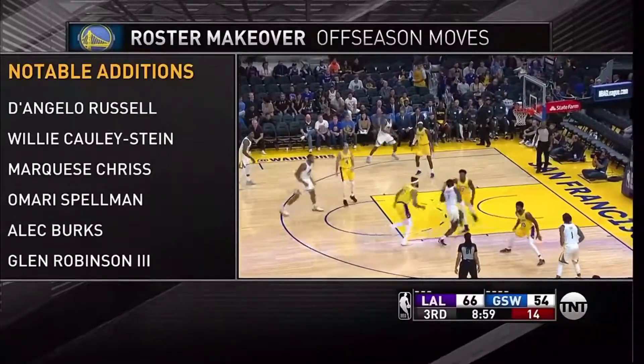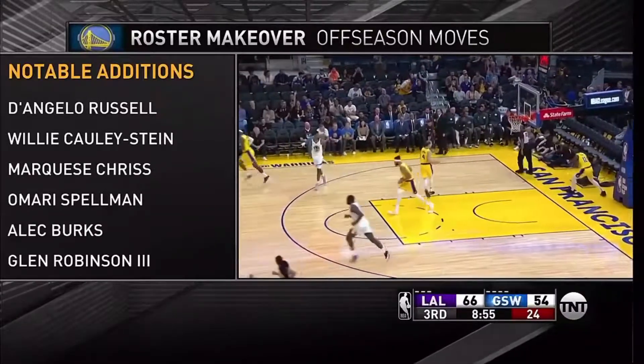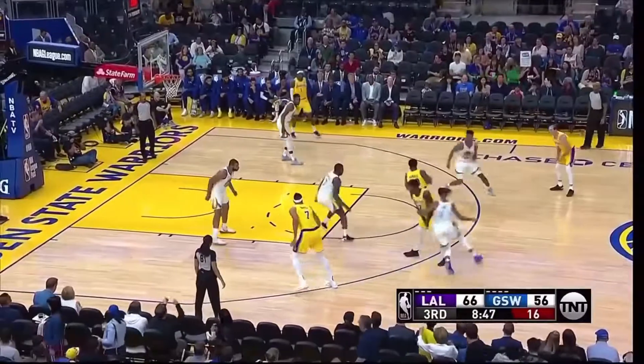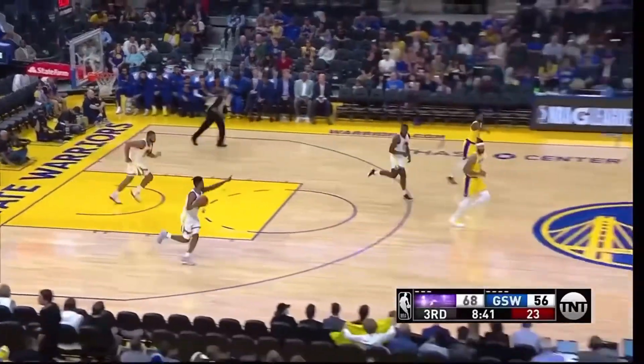Steve Kerr did not like what he saw the last couple of sequences — he takes a timeout. This pass going off the glass, takes to the rim and scores. Nice move. A year with Fordham and three seasons at Villanova.